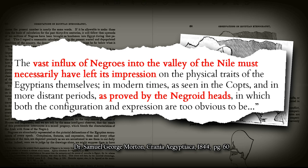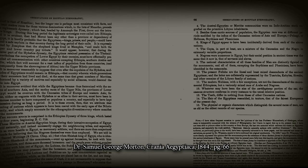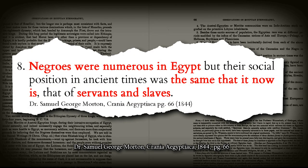Morton continues: 'In modern times, as seen in Copts, and in more distant periods, as proved by the Negroid heads in which both the configuration and expression are too obvious to be mistaken — but it may be inquired how does it happen that Negroes or their descendants should be found in the catacombs if they constituted a menial or slave caste in Egypt?' On page 66, he says: 'Negroes were numerous in Egypt, but their social position in ancient times was the same as it now is — that of servants and slaves.'